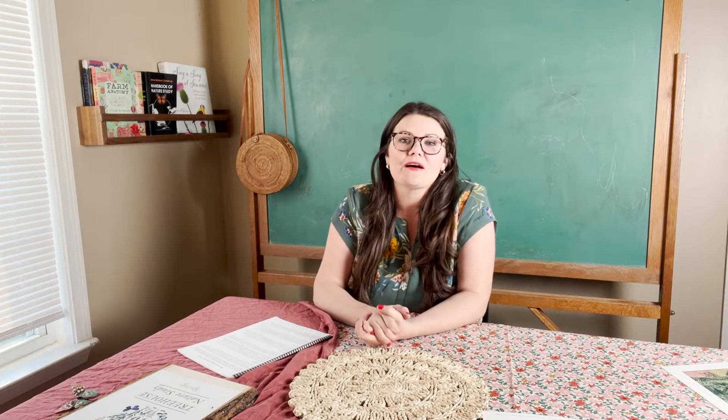So far we have released Treehouse Nature Study Autumn and Treehouse Nature Study Winter. By the middle of 2022 we will have all four seasons developed and published, and we will actually be selling them in some sort of bundle, sure to come this spring or early summer.